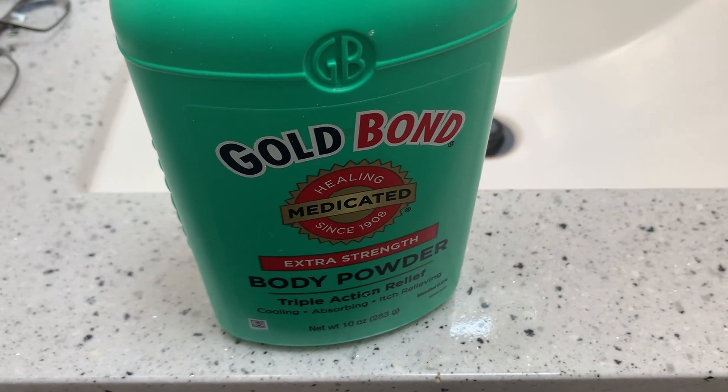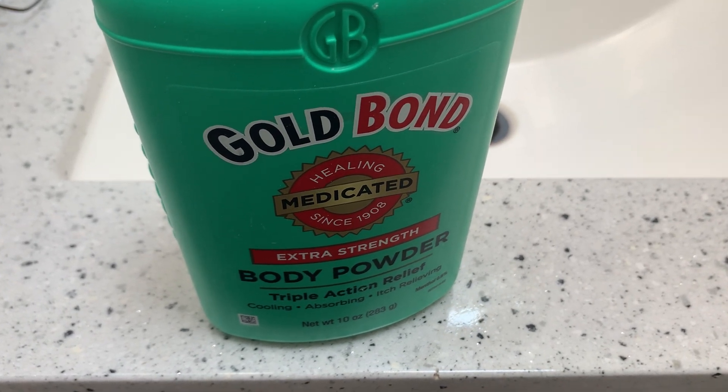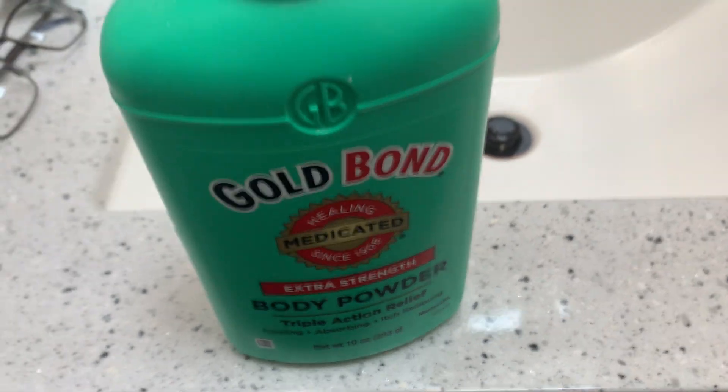Hey guys, this video is on Gold Bond Healing Medicated Extra Strength Body Powder with Triple Action Relief.